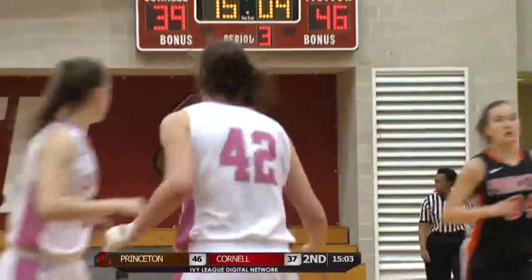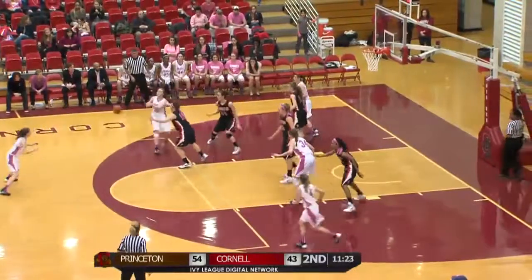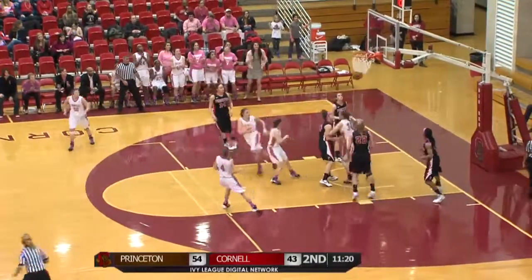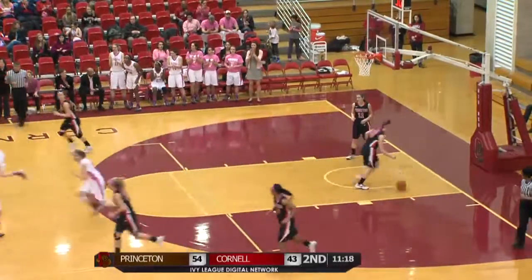DiMagno at six and a half minutes, twelve in the game. Cornell with the basketball. Ball to the top to Lyman — Lyman thinks about the three, drives to the basket, kicks it to Aston waiting inside the right block.